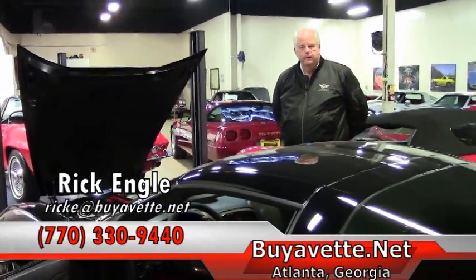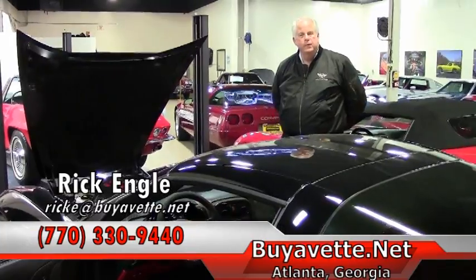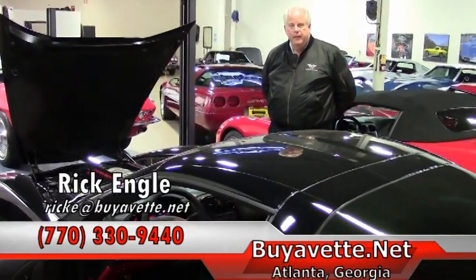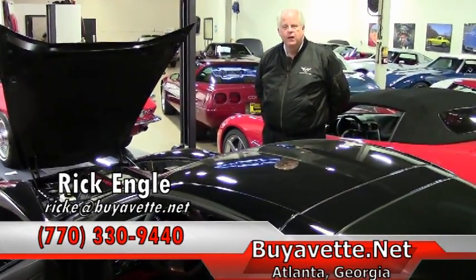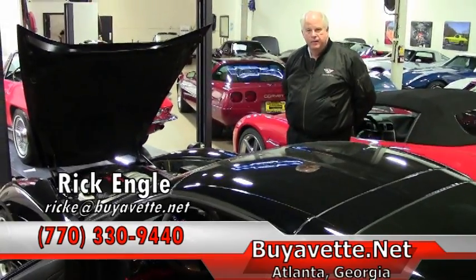Again, my name is Rick Engel. I'm with Buy A Vet. My phone number is 770-330-9440 — it's my cell phone. We're at buyavet.net. Please give me a call. I'd love to talk to you about this and any other cars that we have in our stable.